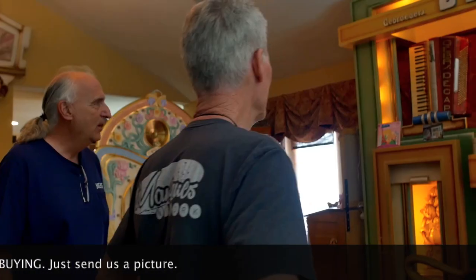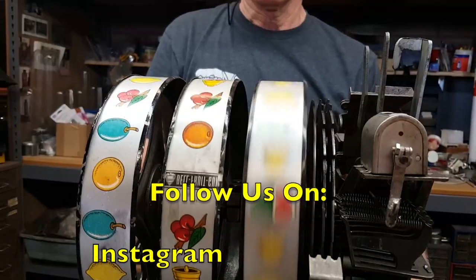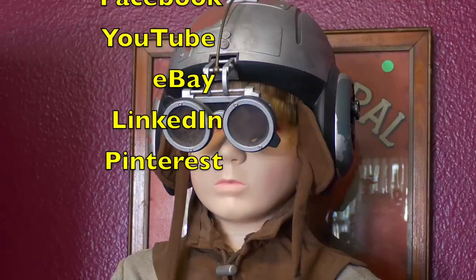Give me the rundown on the GMC. This lived in a bar in Ghent, in Belgium. Follow Jim and Jeff from 9 to 5 or after hours as they buy, sell, and restore the coolest stuff for the coolest collectors worldwide.